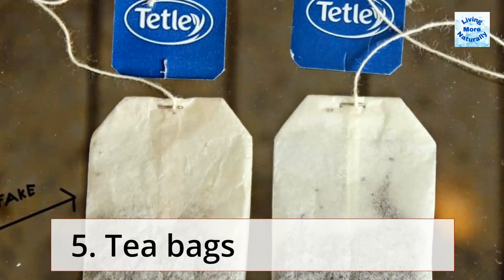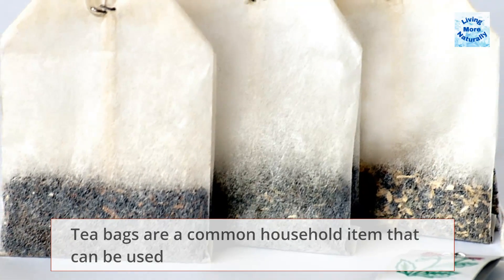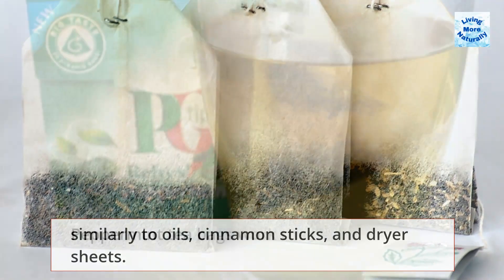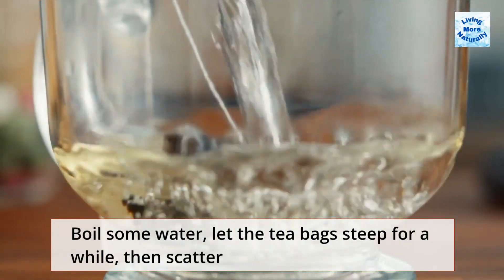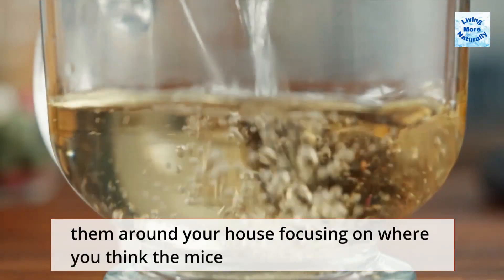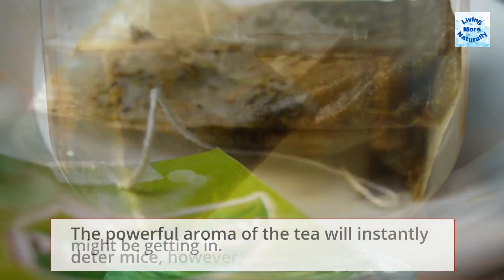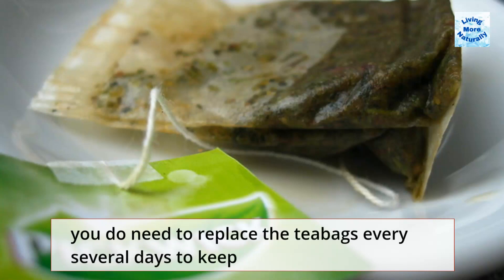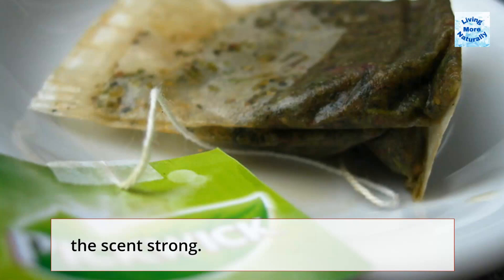5. Tea Bags. Tea bags are a common household item that can be used similarly to oils, cinnamon sticks, and dryer sheets. Peppermint tea bags work the best out of all the others. Boil some water, let the tea bags steep for a while, then scatter them around your house focusing on where you think the mice might be getting in. The powerful aroma of the tea will instantly deter mice; however, you do need to replace the tea bags every several days to keep the scent strong.